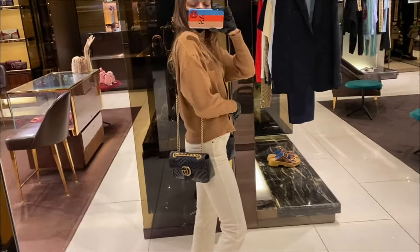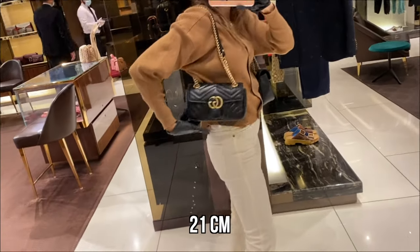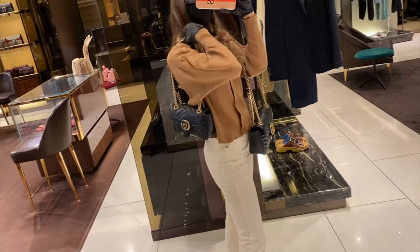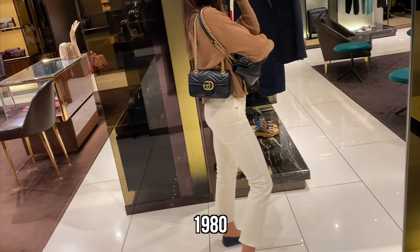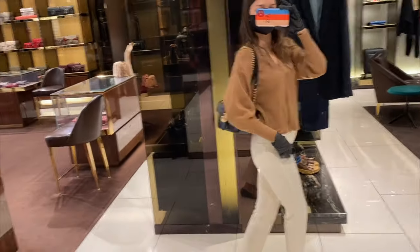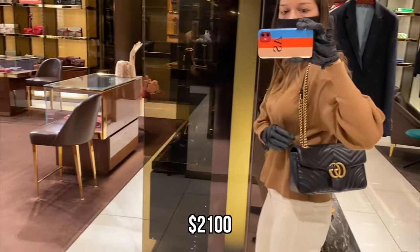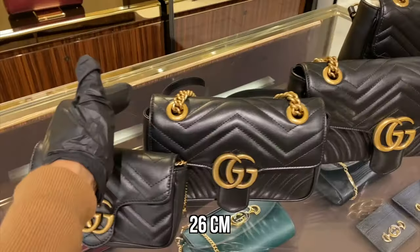The mini is 21 centimeters long, or eight and a half inches. It has one compartment and currently retails at $1,980 plus tax. The small bag is 26 centimeters long, or 10 inches, and currently sells at $2,100 plus tax.